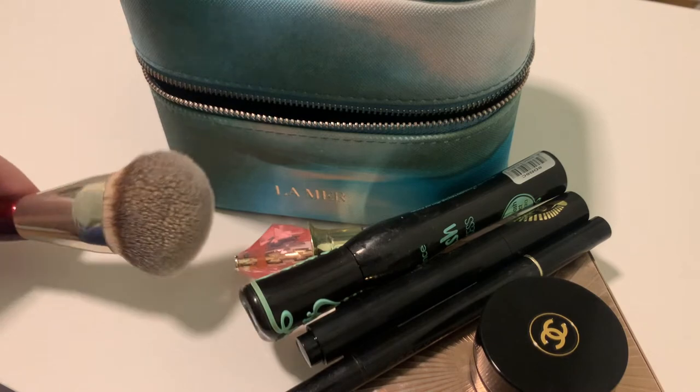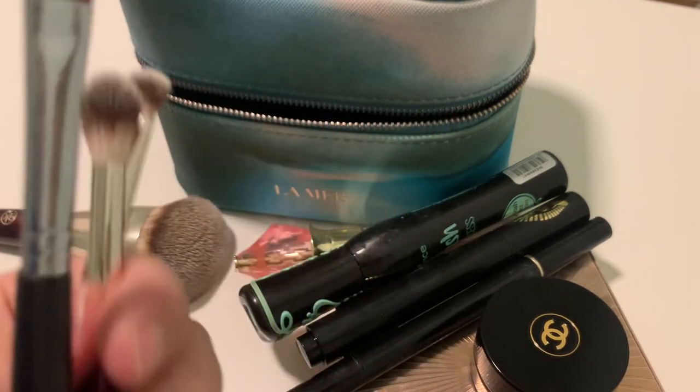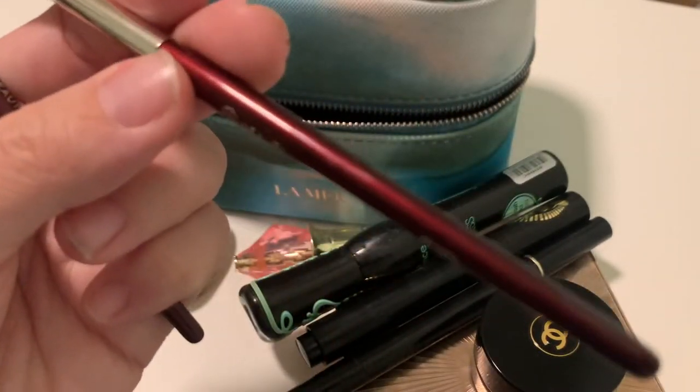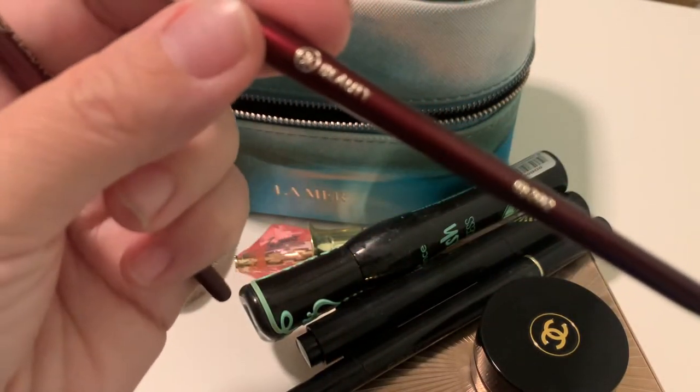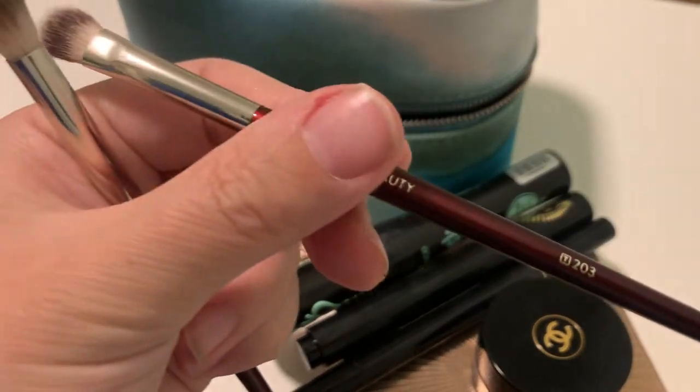So I have the foundation brush and two eyeshadow brushes — the 202 and 203.